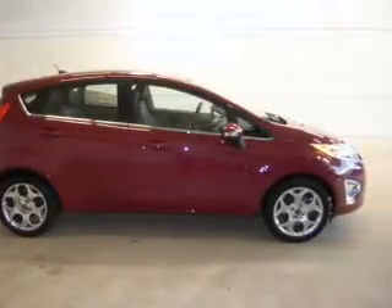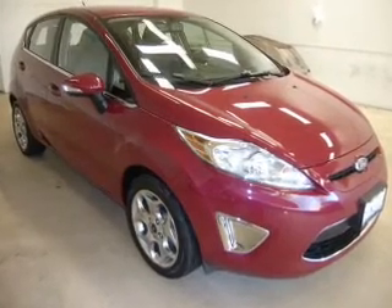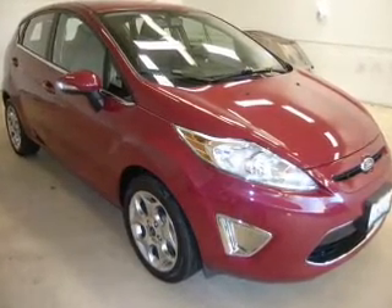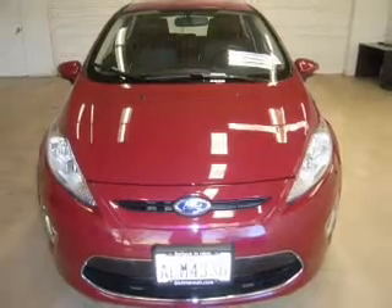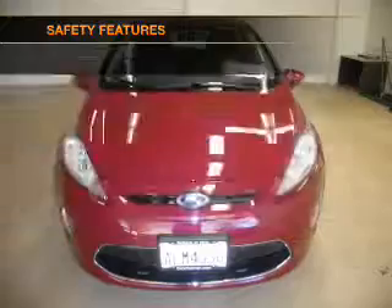Keyless entry, power door locks, power windows, cruise control, Bluetooth wireless, and AM/FM stereo with a CD player and satellite radio. If safety is a high priority, rest assured knowing these top safety components are included.